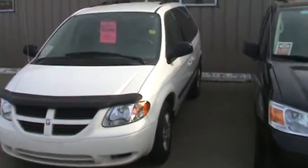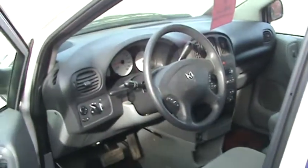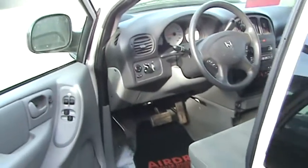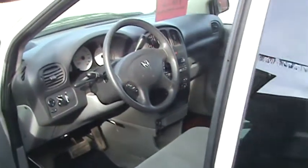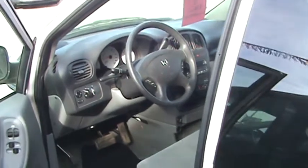This 2007 Dodge Caravan has all the standard amenities you'd expect out of a nice Dodge Caravan. It only has 13,000 kilometers on it. It has power windows, power locks, power mirrors, cruise control, air conditioning, CD player — everything that you'd want in a nice pre-owned van.